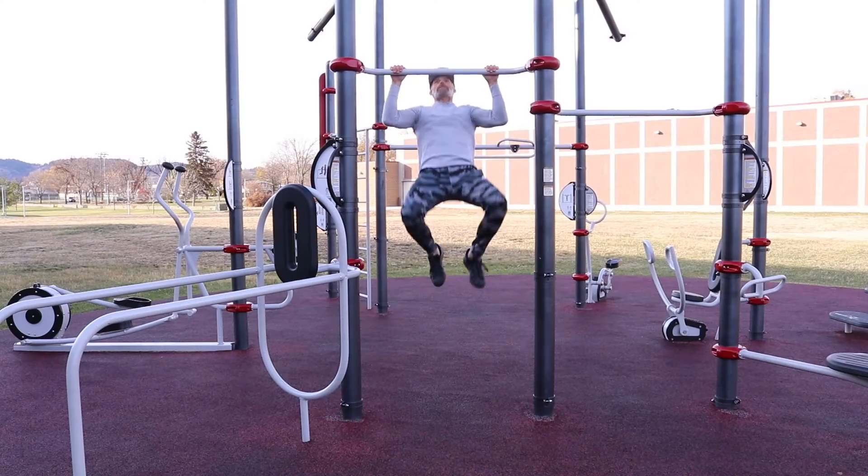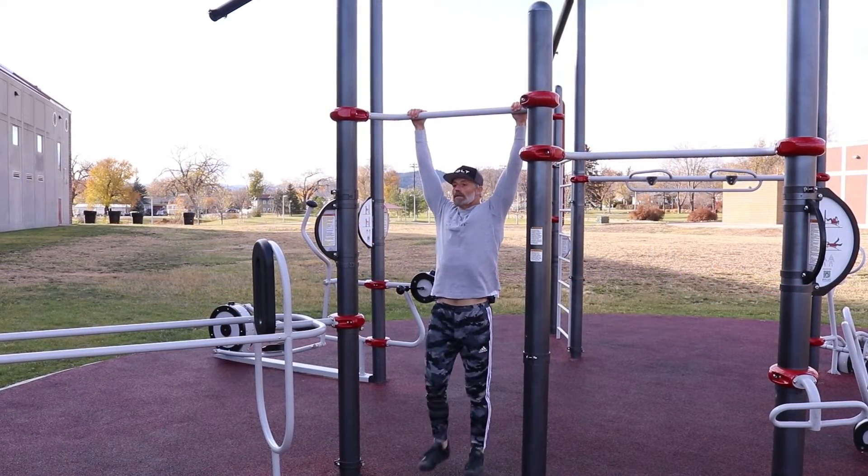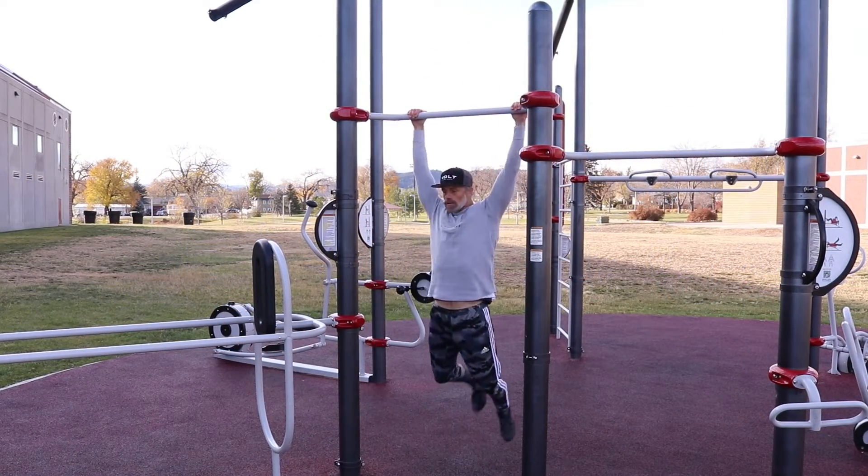Number three is a very common mistake: kicking, jumping, or moving your body to get up there. That is not going to help you — it's going to actually slow you down. Make sure when you're doing pull-ups that your body is completely straight and still, and let the arms do the work.